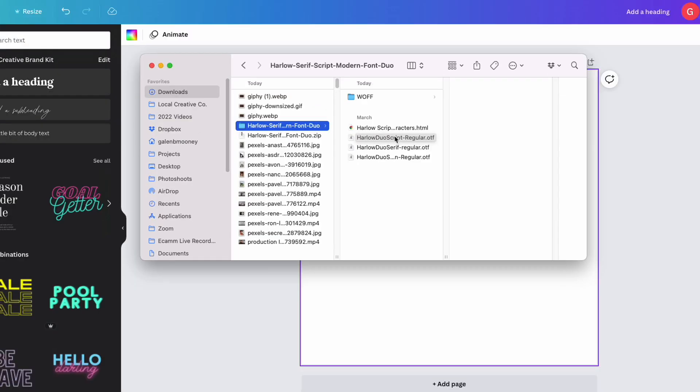When it comes to Canva, you can upload OTF files, TTF files, or WOFF files — any of those are fine. This particular font is actually a font duo, meaning it contains two different fonts and two versions of one of those fonts, so three fonts total. I'm just going to be uploading two of them today and I'll show you two different ways to do this from inside of Canva.